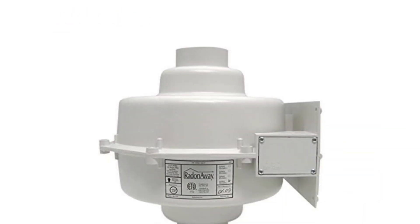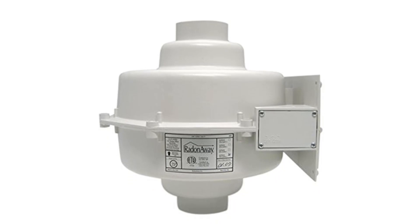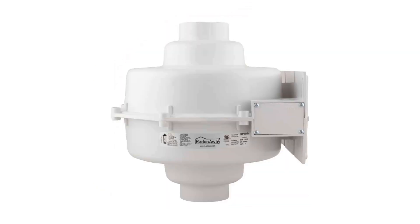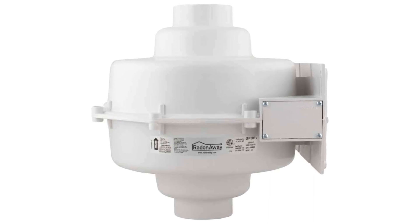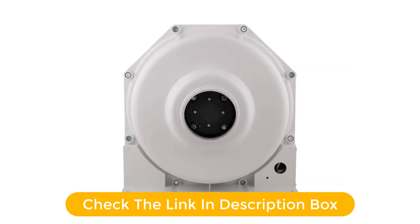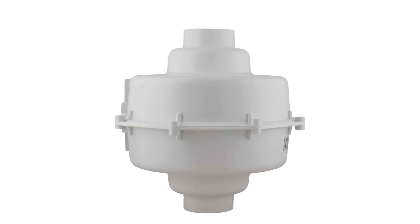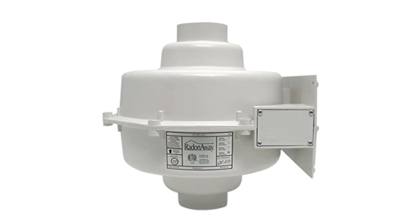The RadonAway 230051 GP501 radon mitigation fan is the ideal choice for any home or business looking to reduce radon levels in the air. This fan is designed to be powerful and efficient, using an ultra-quiet motor to draw air from beneath the building through the radon mitigation system and out of the building. The fan is made with heavy-duty steel construction and is corrosion resistant for long-lasting performance.